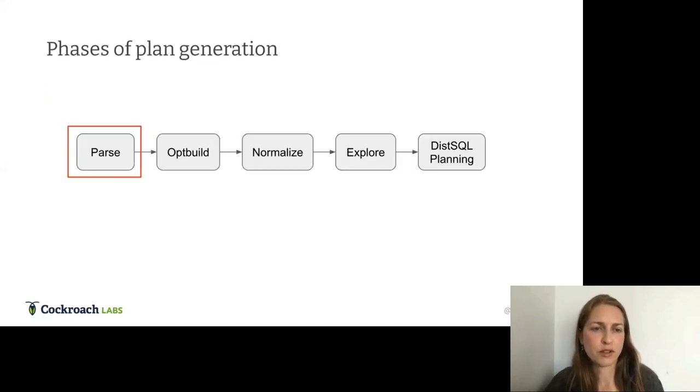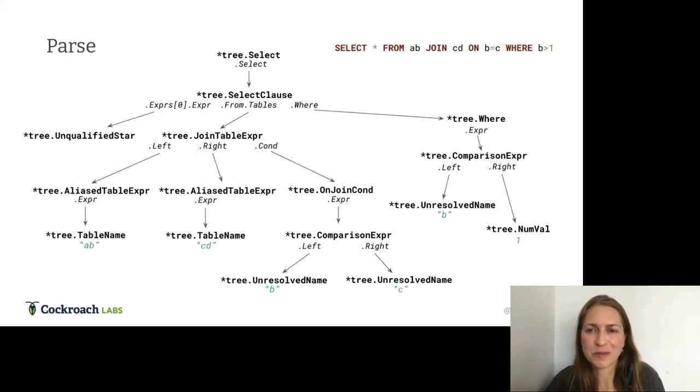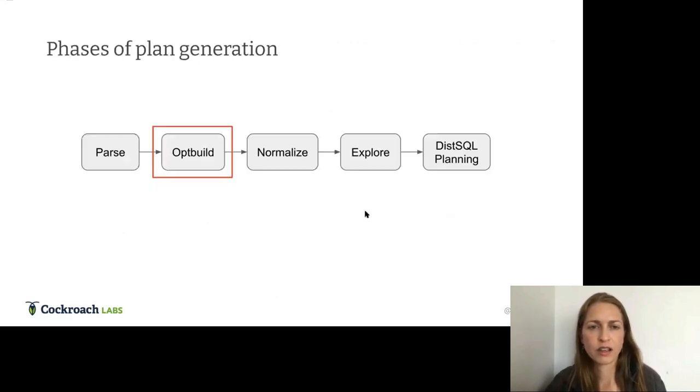Starting with parsing — this is pretty much the same across most databases. We have a YACC file very similar to the Postgres YACC file where the grammar is stored. The parser takes the SQL string as input and outputs an abstract syntax tree. Here I'm showing the specific Go structs produced as part of the parsing phase.